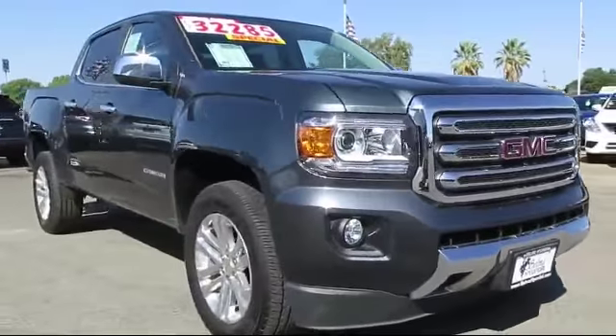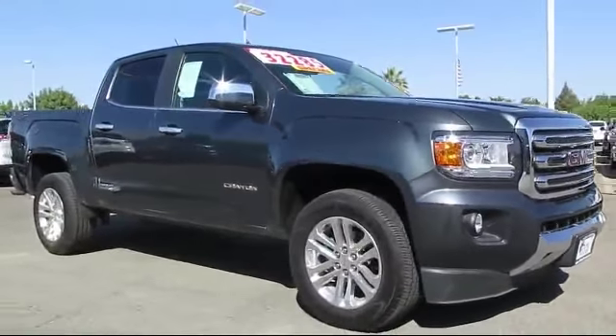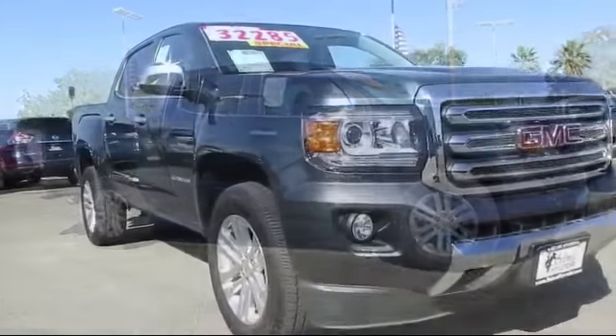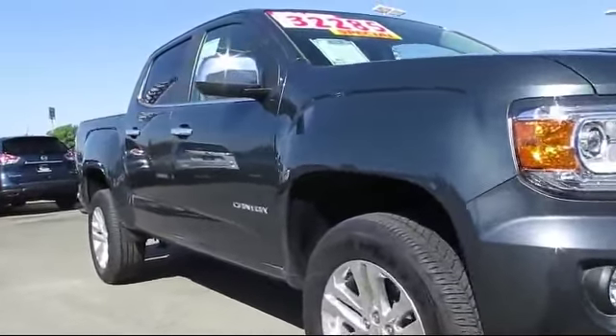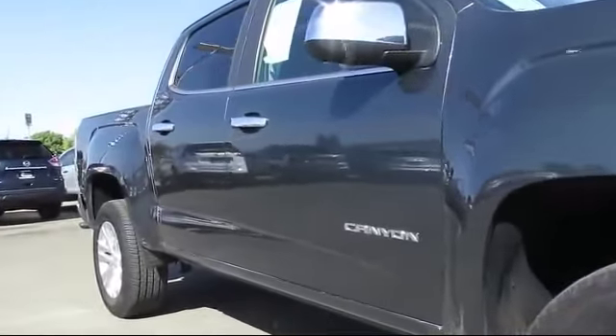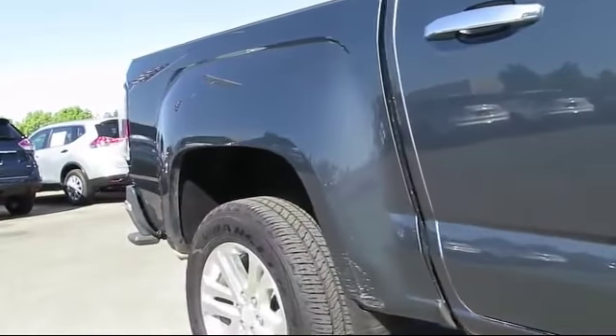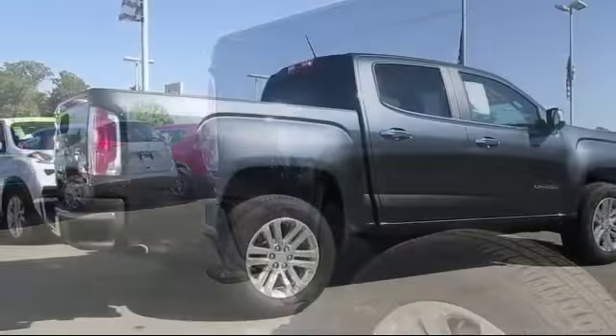Here's a look at another great vehicle from our huge inventory. It comes equipped with Sirius XM satellite radio, steering wheel controls, keyless entry, heated front seats, air conditioning, traction control, side airbags, and has less than 10,000 miles on the odometer.